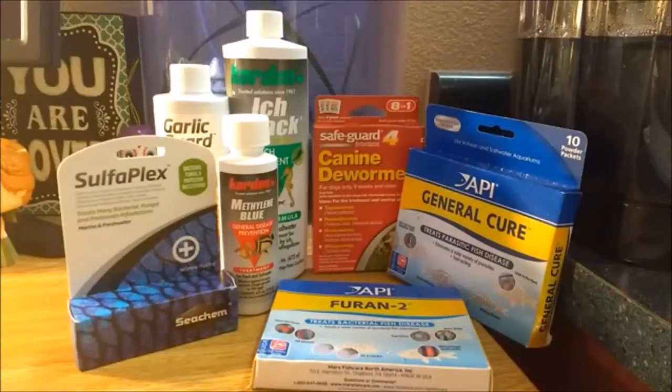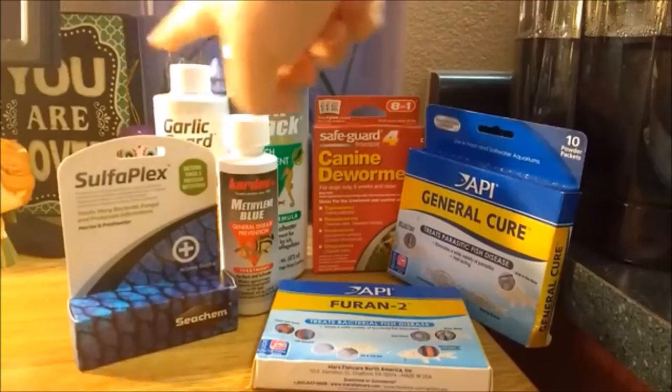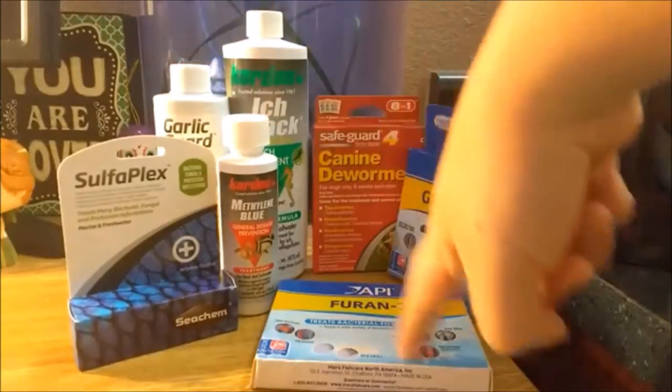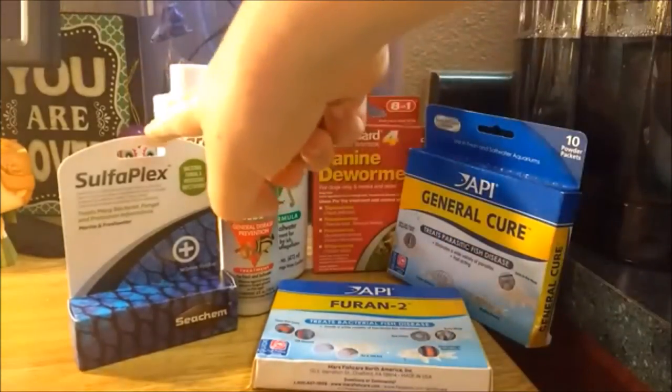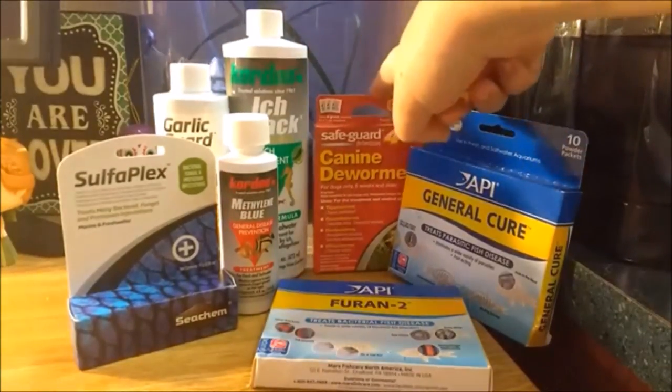Next we have the other medications I keep on hand, which include garlic guard, methylene blue, Furan 2, Sulfaplex, Ich attack, general cure, and canine dewormer.